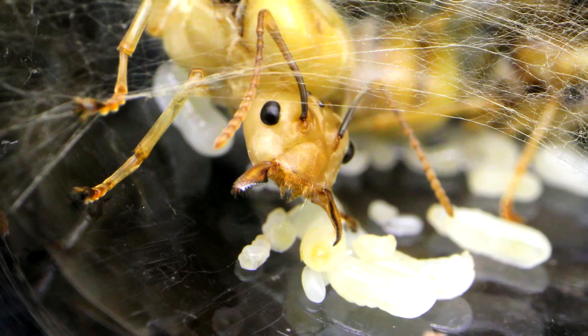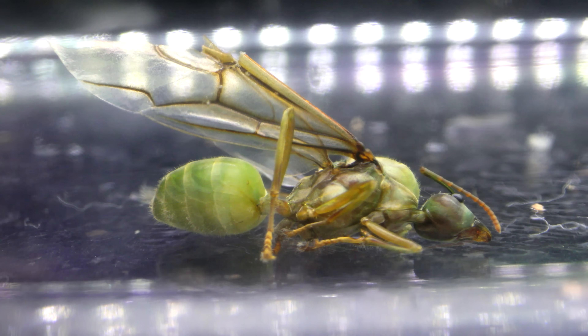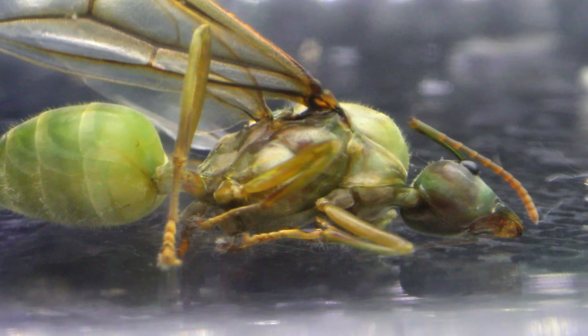Oh man, watch this! A dead queen ant, green and gorgeous. Sadly, she was one of the many unlucky ones.